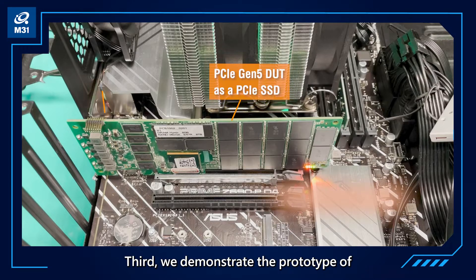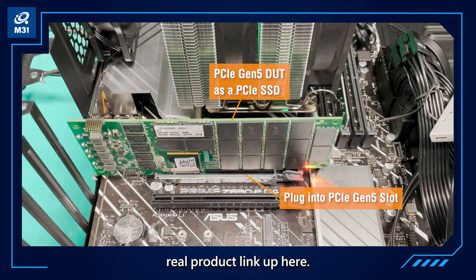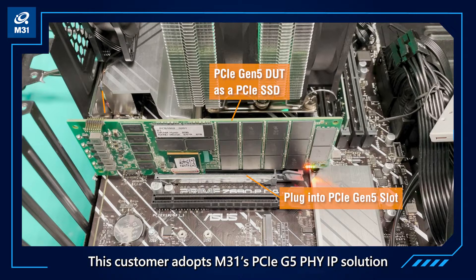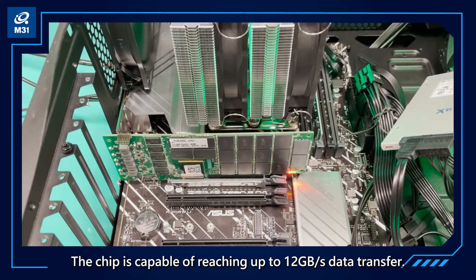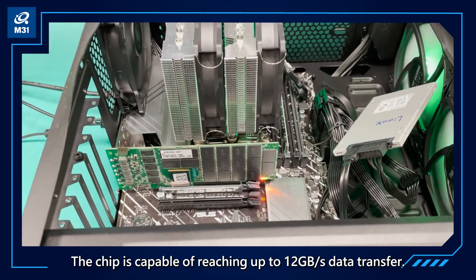Third, we demonstrate the prototype of a real product link-up here. This customer adopts M31's PCIe Gen5 IP solution to implement it in their chip. The chip is capable of reaching up to 12 GB per second data transfer.